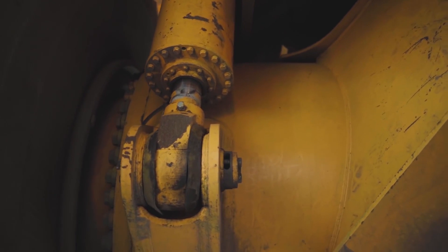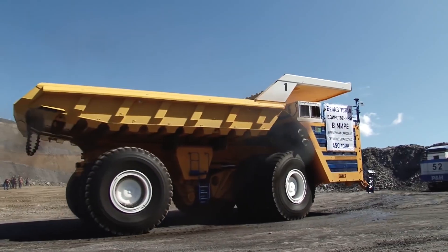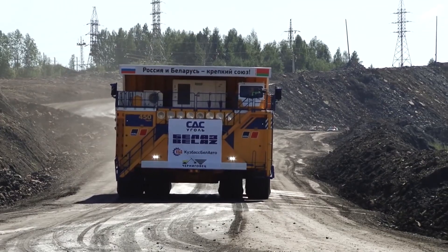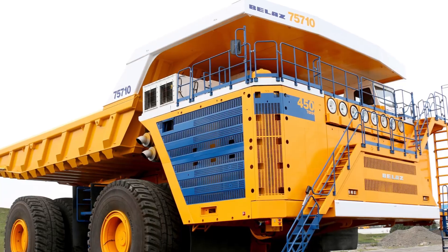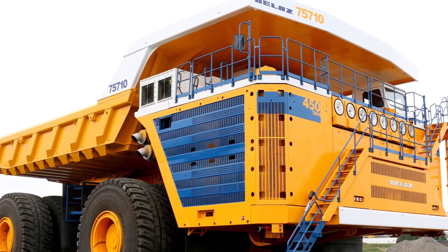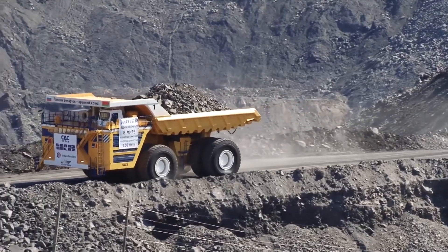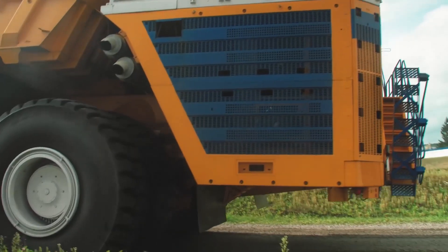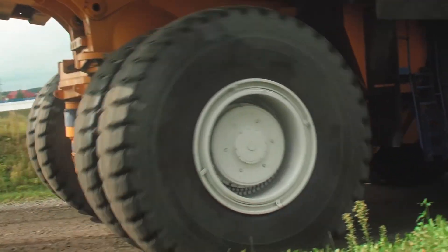The ultra-heavy dump truck was launched by the Belarusian company Belaz in October 2013, under an order from a Russian mining company, with sales scheduled to start in 2014. The truck is 20.6 meters long, 8.16 meters high, and 9.87 meters wide, with an empty weight of 360 tons. The power output of each engine is 2,300 horsepower. The vehicle uses an electromechanical transmission powered by alternating current, and the top speed of this beast is 64 kilometers per hour.